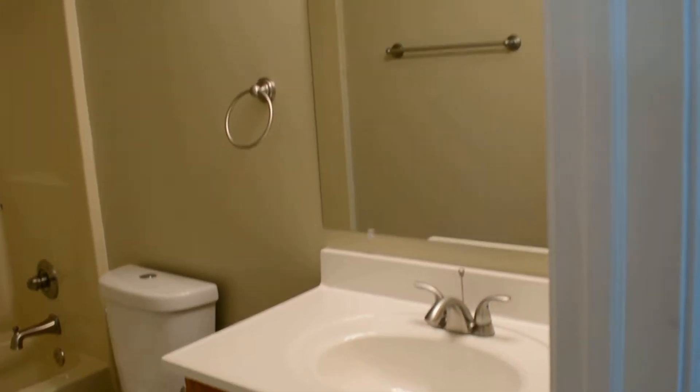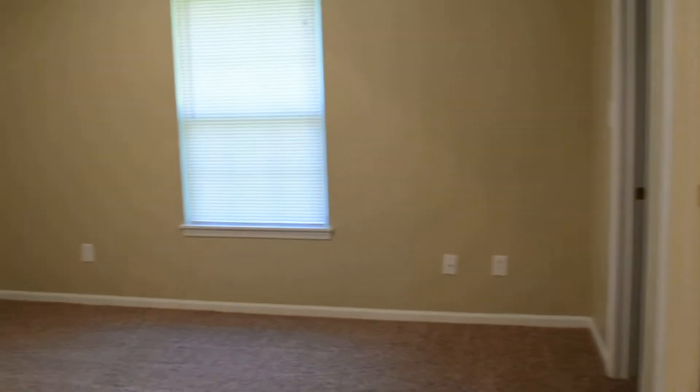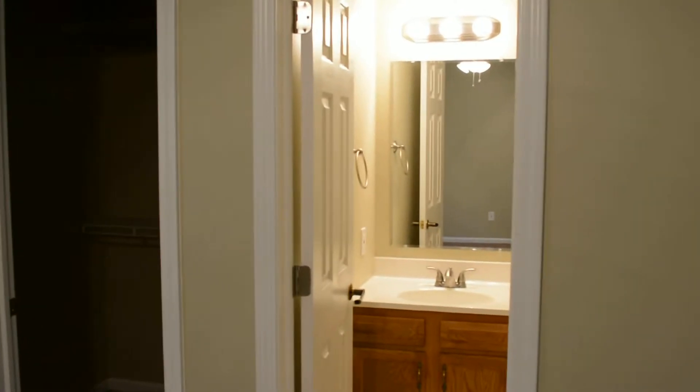To the left is the hallway that leads to the bedrooms. First bedroom has a nice walk-in closet. And here is the second bedroom.